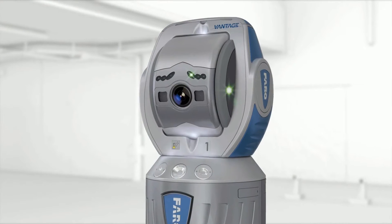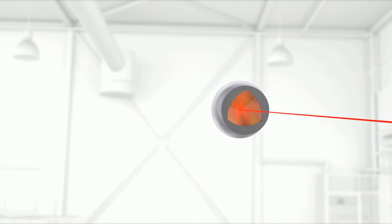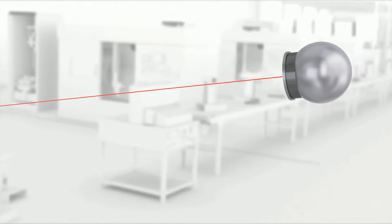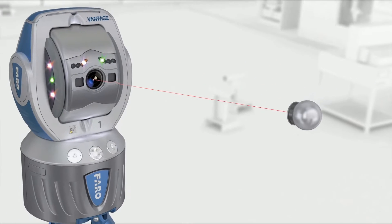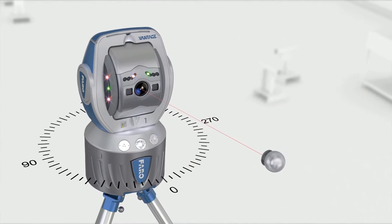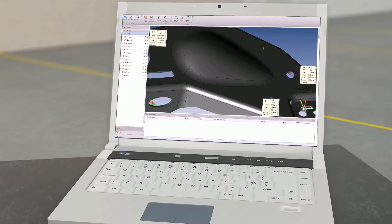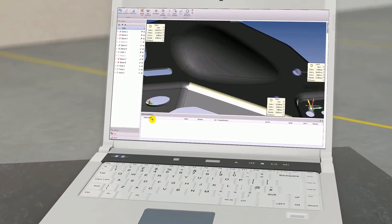The laser tracker measures 3D coordinates by tracking an SMR, a spherically mounted retroreflector that's in contact with the object. Two angle encoders measure the elevation and rotational angles while a highly accurate laser distance measurement is used to determine the 3D position of the SMR. The software stores these values and allows for the comparison with CAD data.